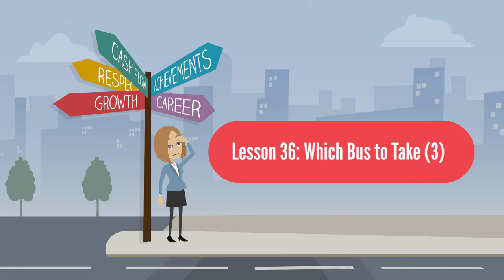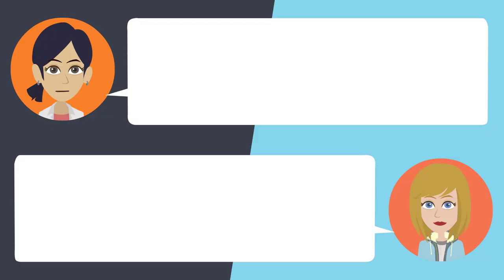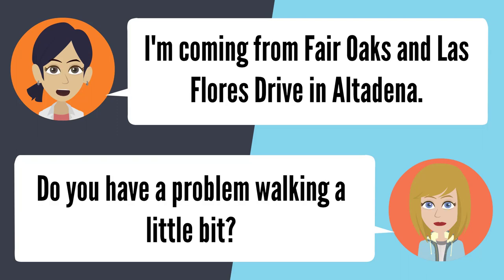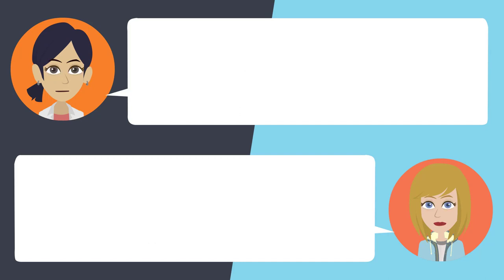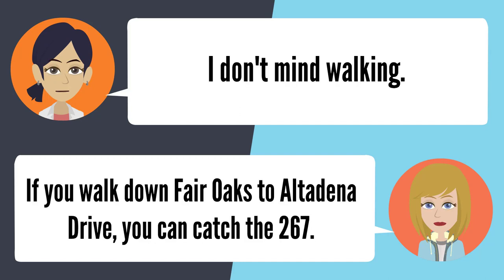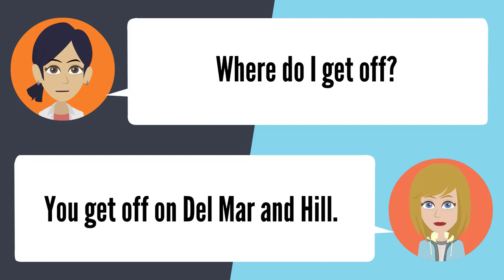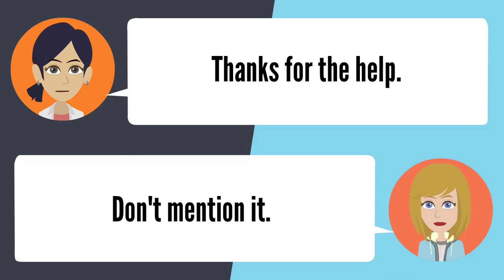Lesson 36: Which bus to take 3. — I need to get to PCC, but I don't know which bus to catch. Where exactly are you coming from? I'm coming from Fair Oaks and Las Flores Drive in Altadena. Do you have a problem walking a little bit? I don't mind walking. If you walk down Fair Oaks to Altadena Drive, you can catch the 267. Tell me which direction it should be going. Make sure to catch it going west. Where do I get off? You get off on Del Mar and Hill. Thanks for your help. Don't mention it.